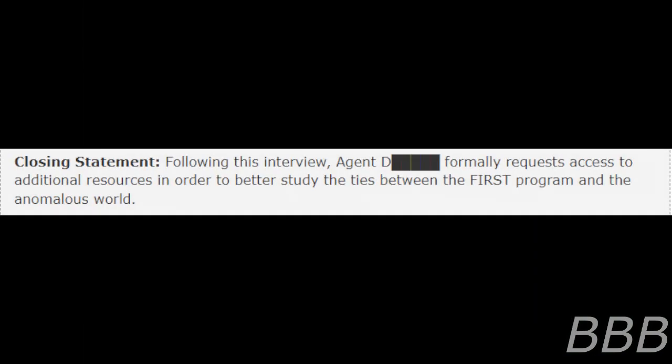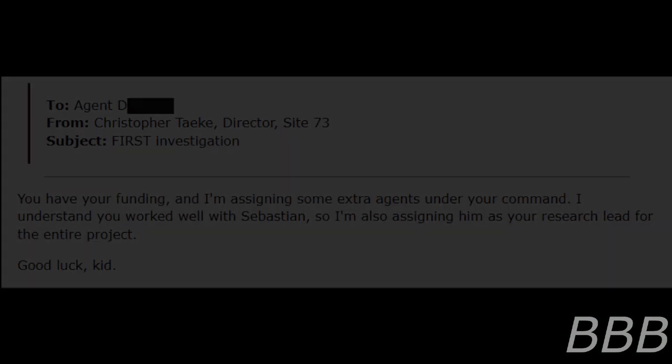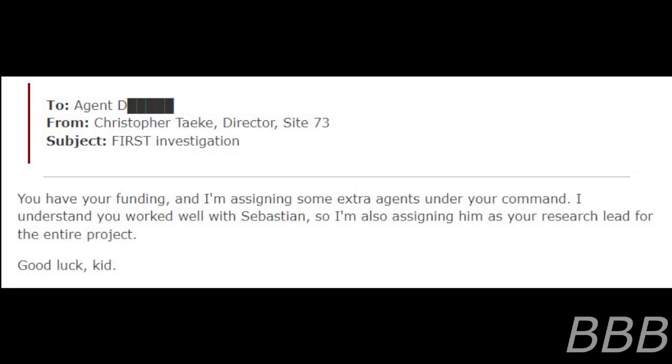Closing Statement: Following this interview, Agent Beep formally requests access to additional resources in order to better study the ties between the First Program and the anomalous world. To Agent Beep, from Christopher Teike, Director, Site-73. Subject: First Investigation. You have your funding, and I'm assigning some extra agents under your command. I understand you work well with Sebastian, so I'm also assigning him as research lead for the entire project. Good luck, kid.